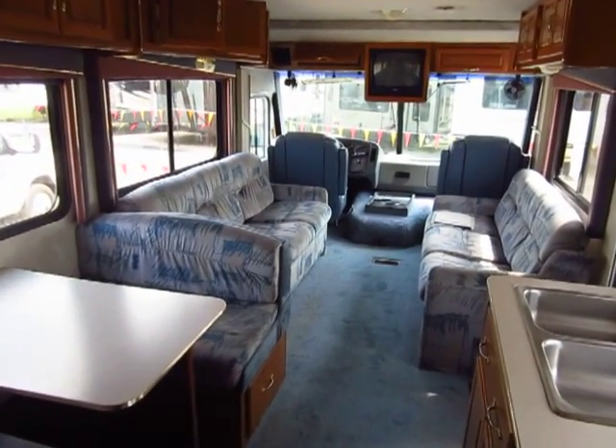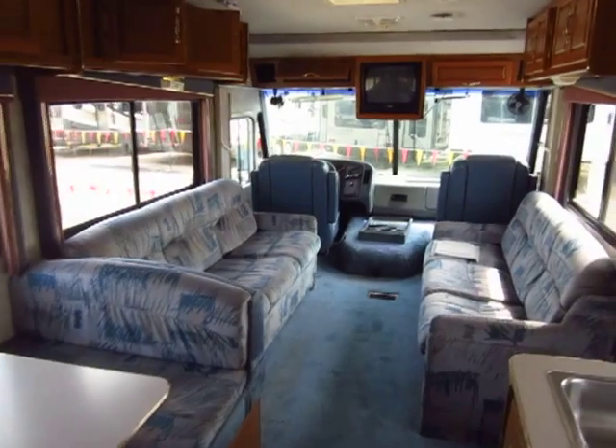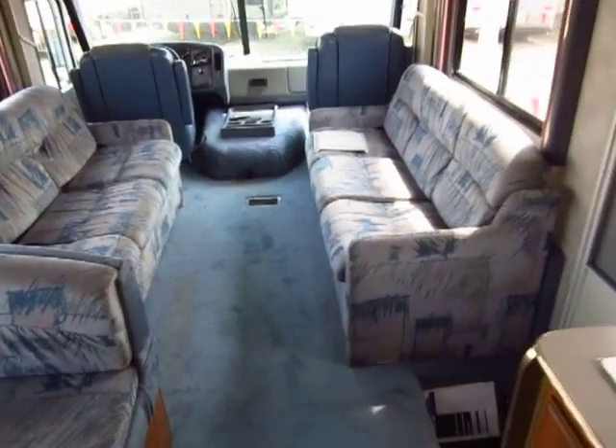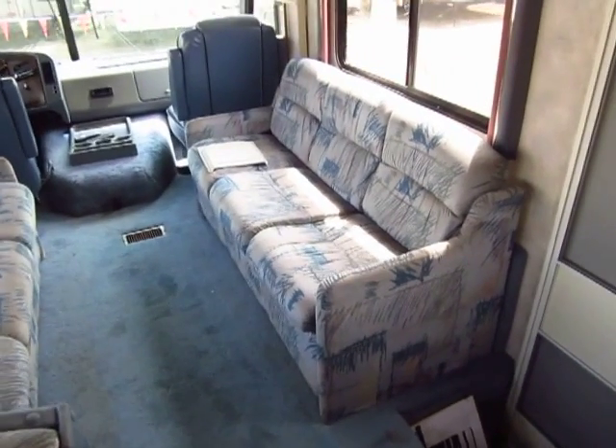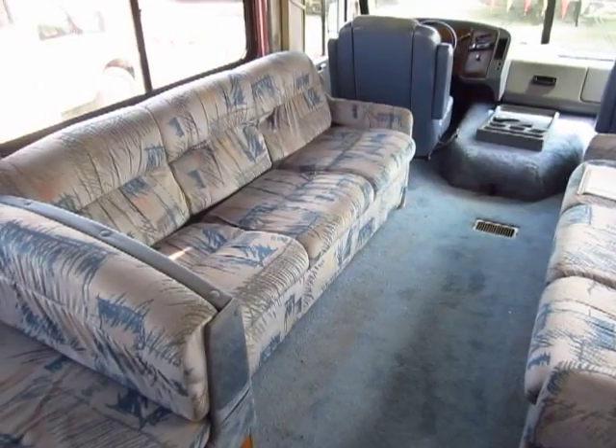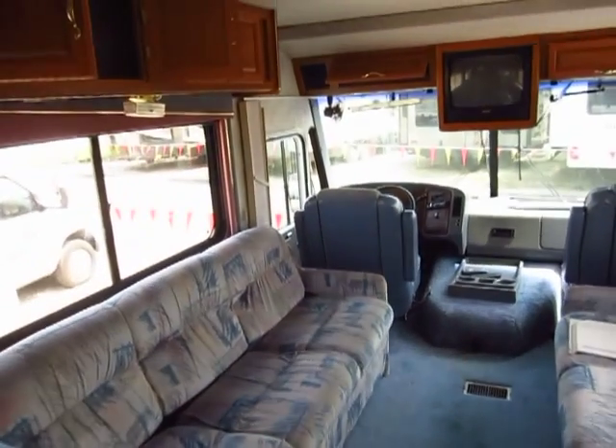A Coachman Catalina motorhome just came in here on consignment at Halots. If you have some sort of travel trailer, fifth wheel, motorhome, car, truck, SUV, horse trailer — anything you'd like to offload, we can sell it for you. All you have to do is come pick up a check when she's gone.